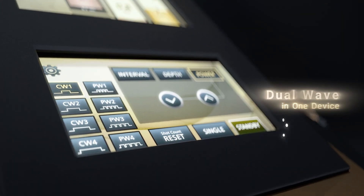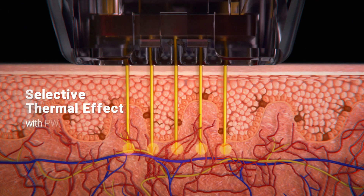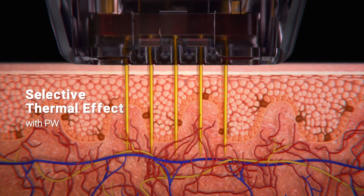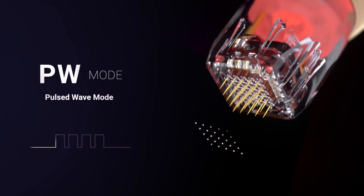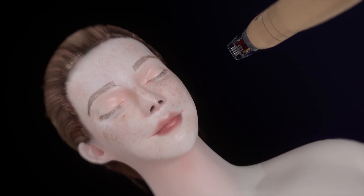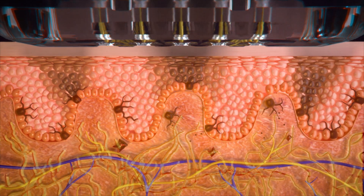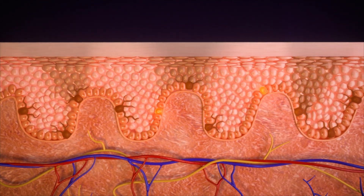SilFirm X is the only dual wave in one device. PW mode selectively delivers heat to blemishes like small blood vessels and the basement membrane, delivering the appropriate energy to the skin in a short interval of time. PW mode has shown in multiple studies to address diffused redness and small blood vessels, as well as superficial pigmentation.